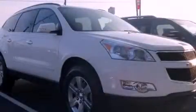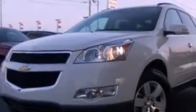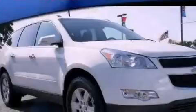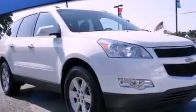This is a certified pre-owned 2012 Chevrolet Traverse — functional utility for a modern lifestyle. It has a 3.6-liter six-cylinder engine and a six-speed automatic transmission.